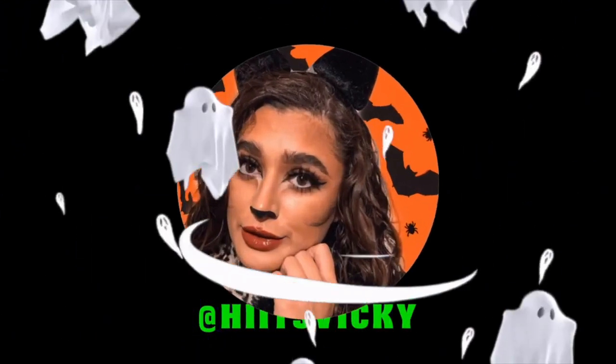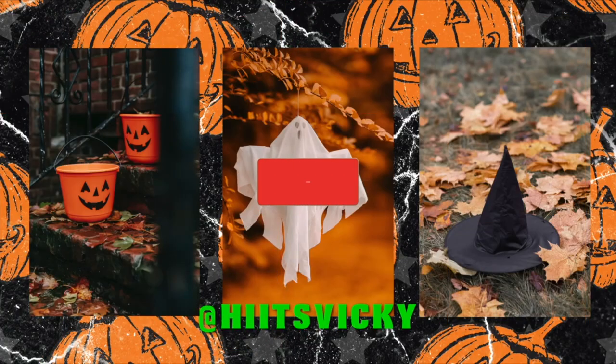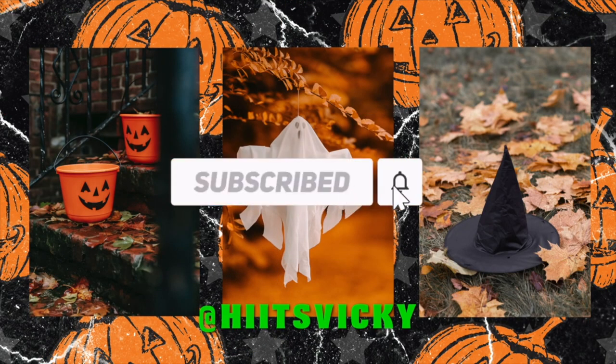Hello everyone and welcome back to my channel. Today's video is going to be a Bath & Body Works haul. I actually previously recorded this and lost the audio, so we're re-recording it. I've already used a few of the things and already did a part two, so it's going to be a combined haul. I did an online order during the $5.50 body care day sale and then an in-store order during the wallflower sale.